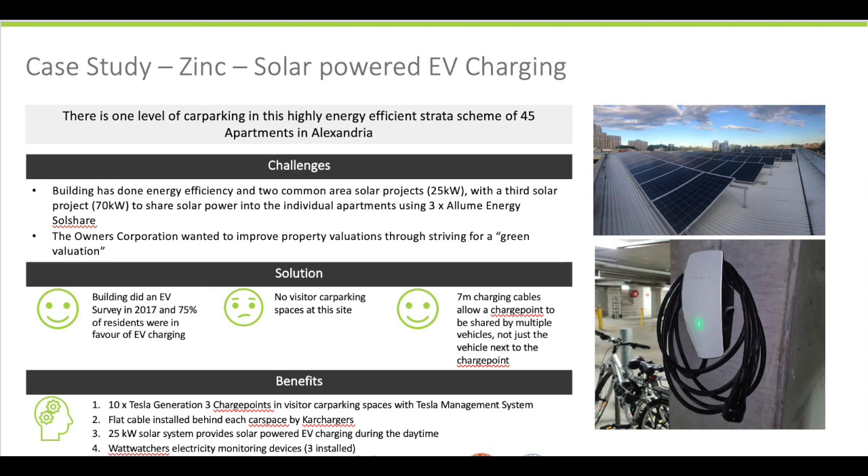For the EV charging in the basement car park, they have 10 Tesla Generation 3 charge points, which all talk to each other via a Wi-Fi network. They've also got two flat cables along either side of the basement car park, which allow individual lot owners to connect EV charge points into those flat cables in the future.